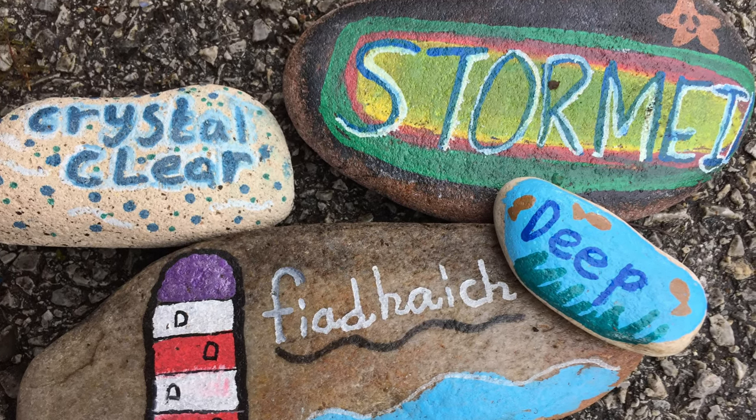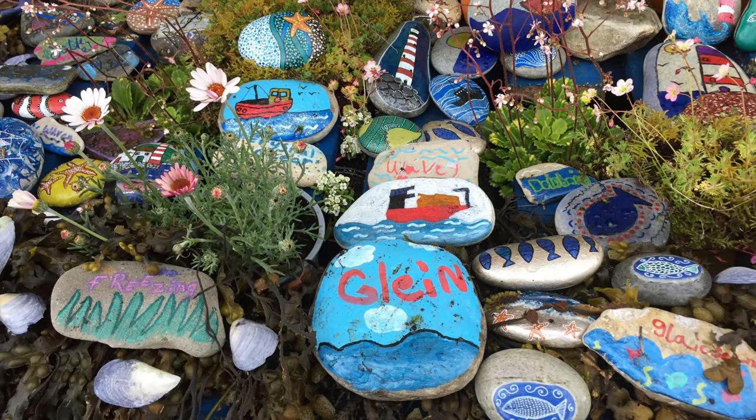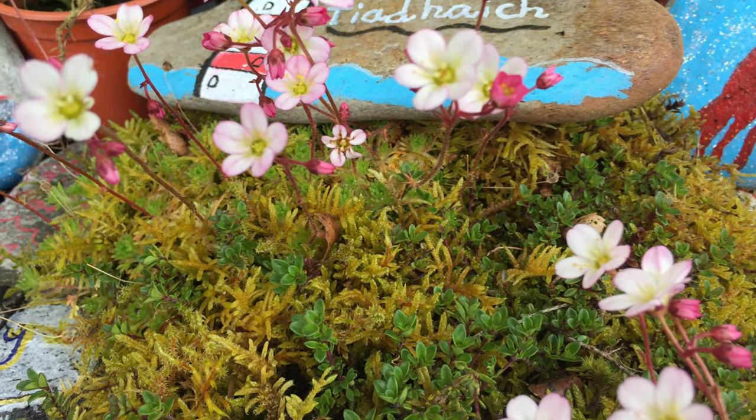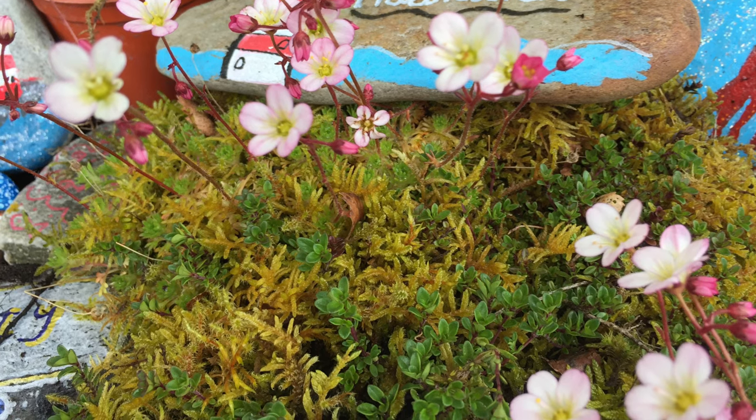Ferech means wild in Gaelic. We have used alpines like saxifrage and alyssum at the stones, as they grow around the coastal beaches. They are small and delicate but very hardy.